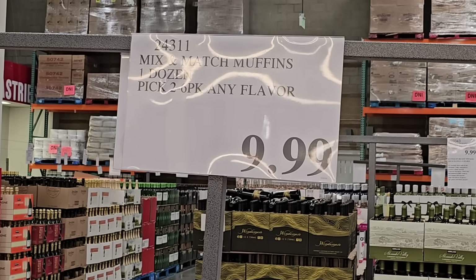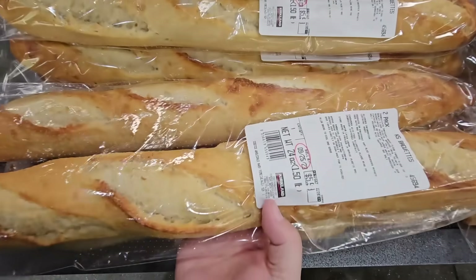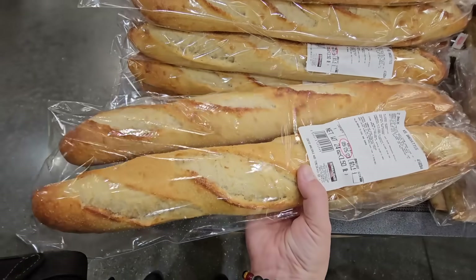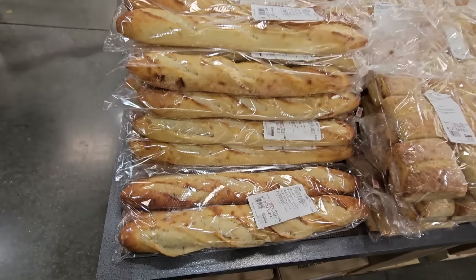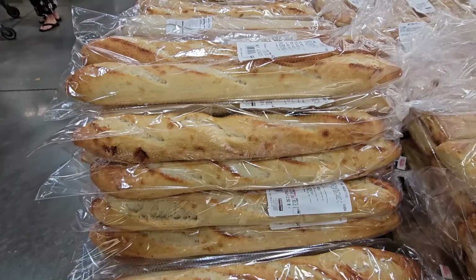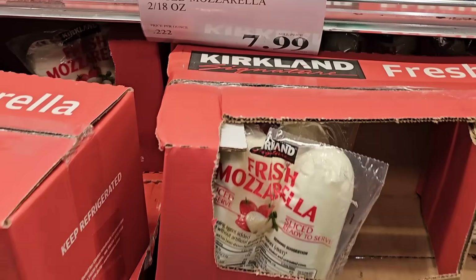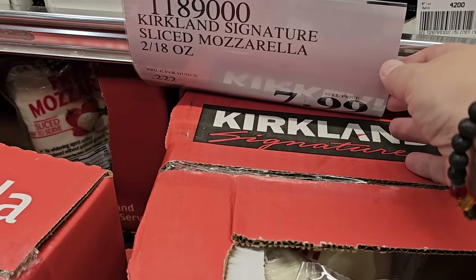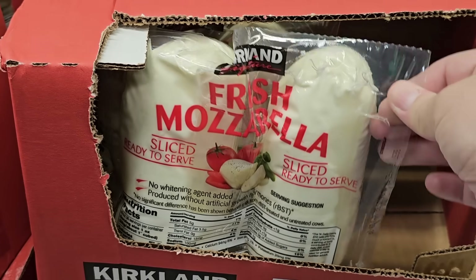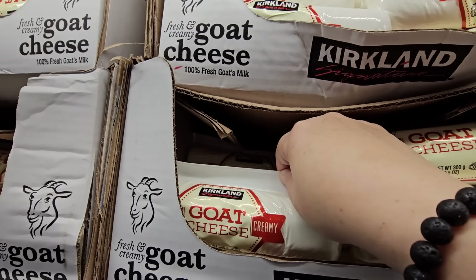We're going to grab the double chocolate and the pumpkin streusel muffins. The bread is super soft and tasty — we're definitely grabbing that to make a charcuterie board. You want to use it up within a couple of days. $5.99. The fresh mozzarella is $7.99 and it is so good.